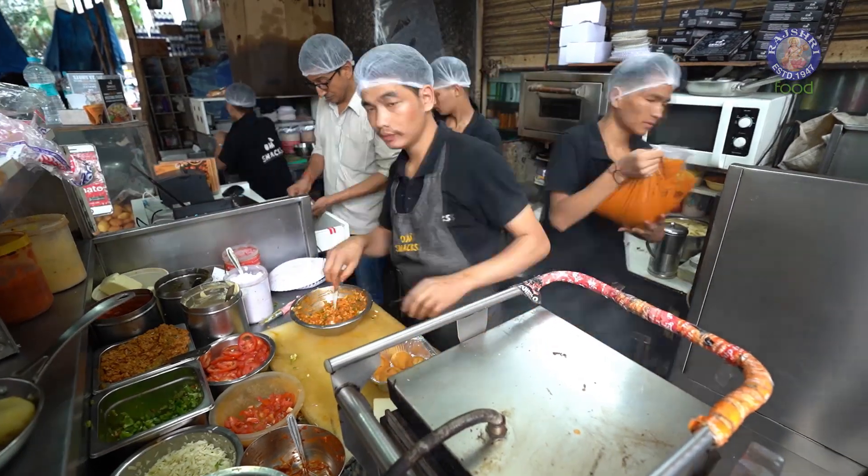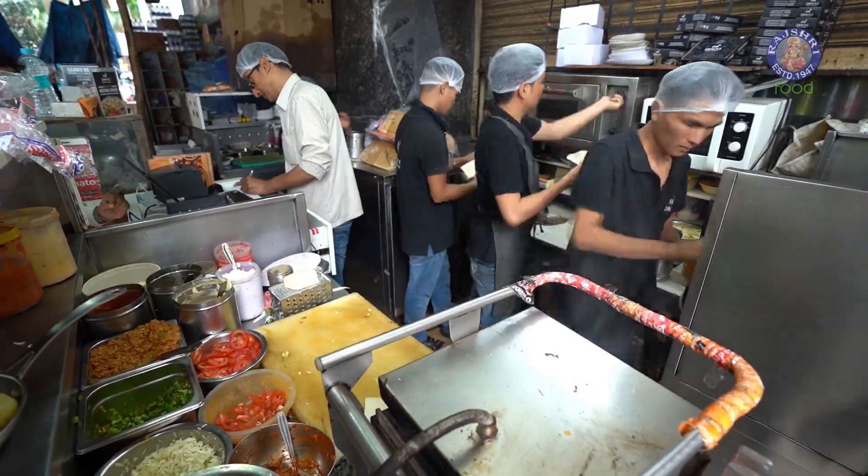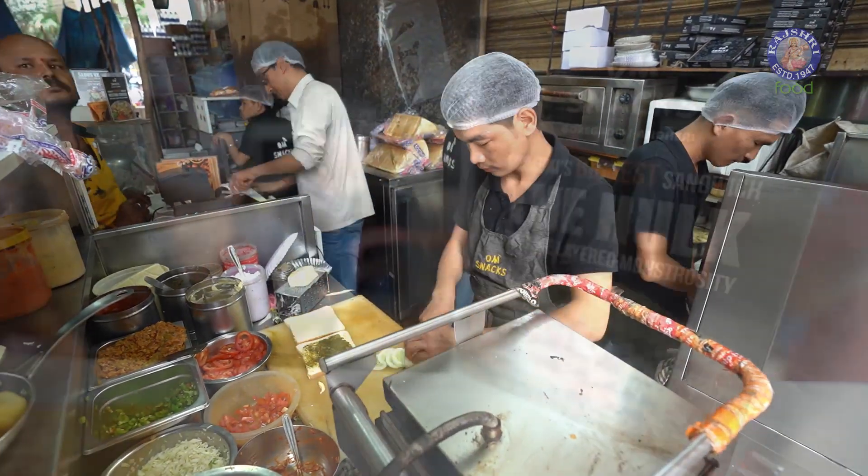So do visit with your friends and family to binge on this mighty hulk sandwich, and we will be back with another mega food in Mumbai.